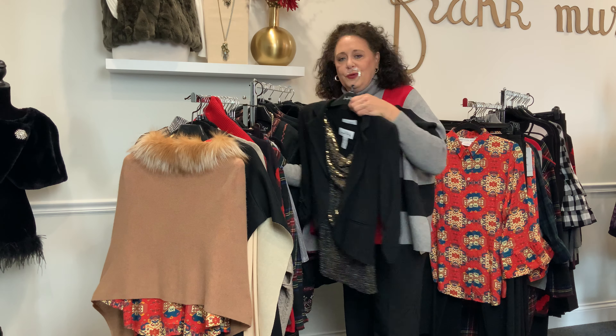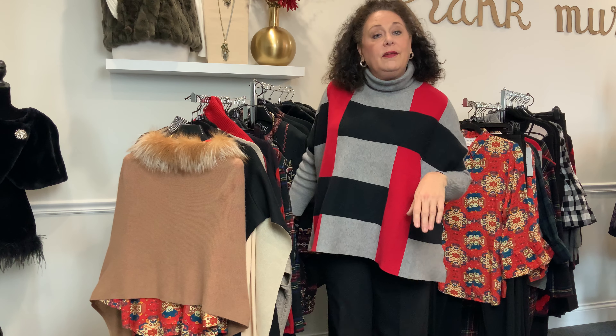We look so forward to seeing you. We're open Thursday and Friday from 10 to 5, Saturday 10 to 4. We'd love to share with you all of our holiday collection. Look forward to seeing you.